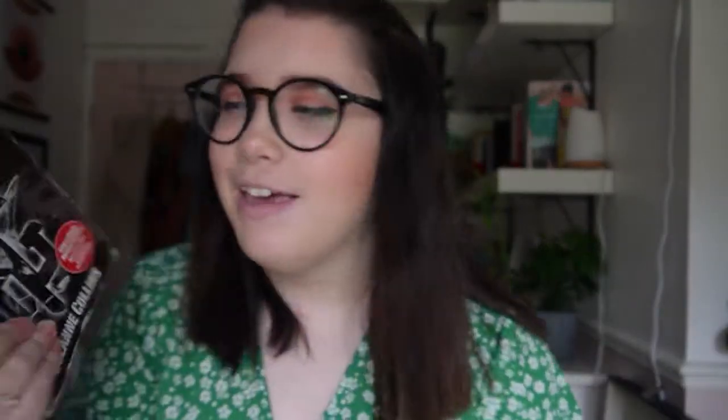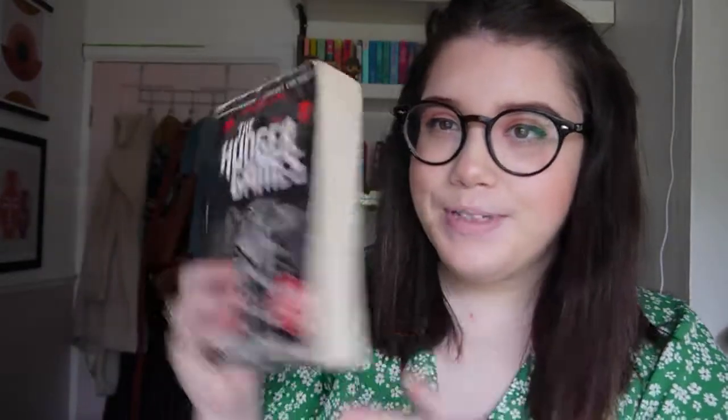Next up we have The Hunger Games — a rather battered copy that I've had forever, but I don't think I ever even finished it. Next up we have The Hobbit. I don't need to explain The Hobbit — it's part of the Lord of the Rings franchise and it's quite short, a children's book I think, so an excellent book for the readathon.